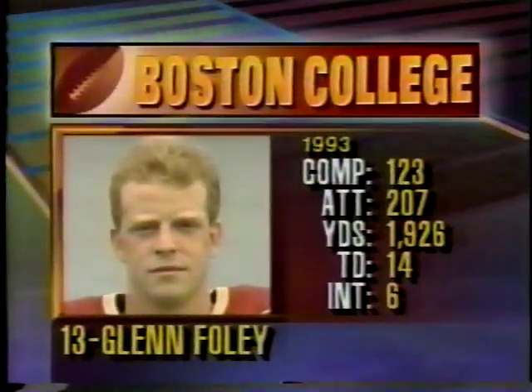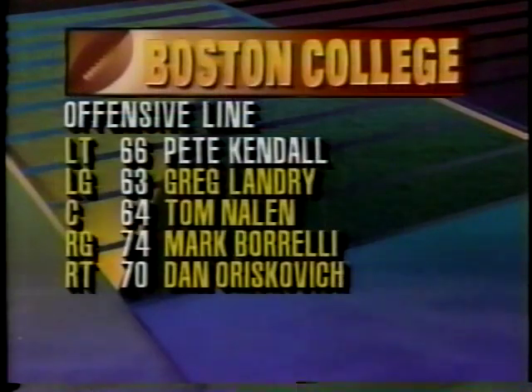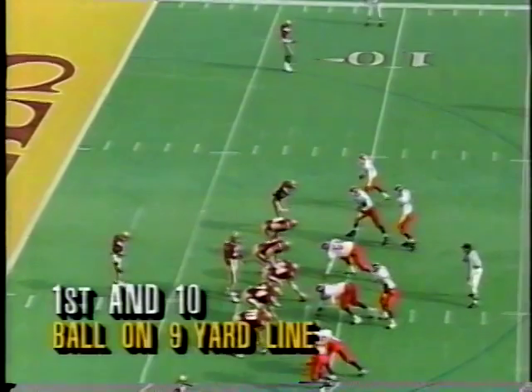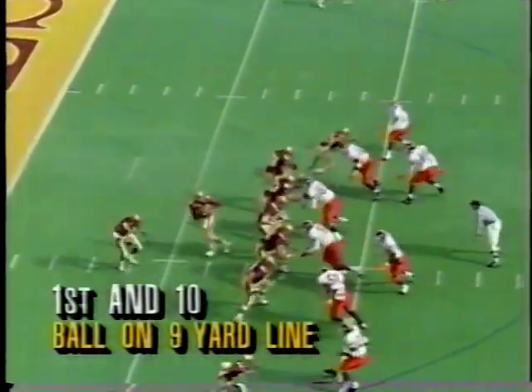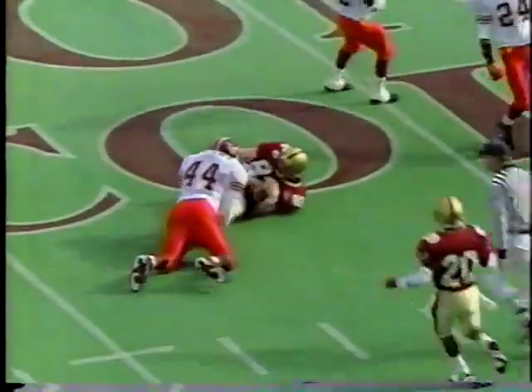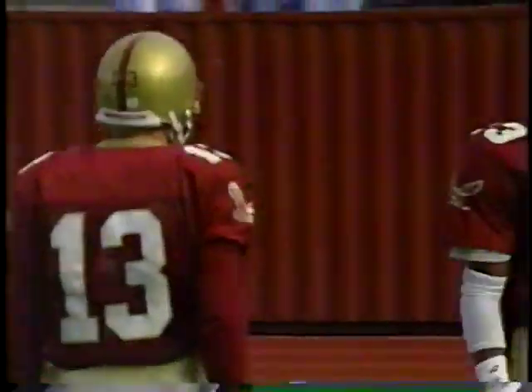Glenn Foley will be the trigger man at quarterback — 1,926 yards on the season. Pete Kendall, they like the run behind their big left tackle at 6'5", 266. Clarence Cannon, a dynamic receiver who can get to the touchdown and make the big grab. Six-yard kickoff return, the Eagles put it in play first and 10 at the nine. Foley wants to throw immediately — got a man open down the middle. Pete Mitchell, first down to the 47-yard line.